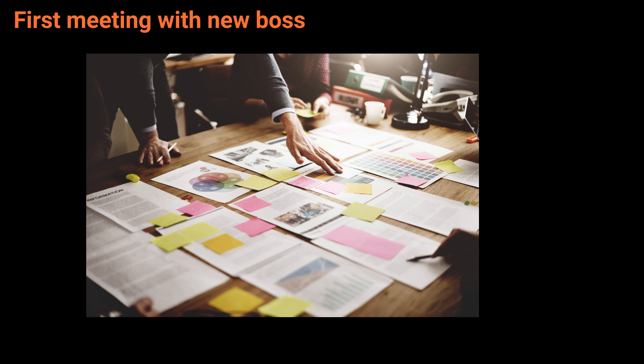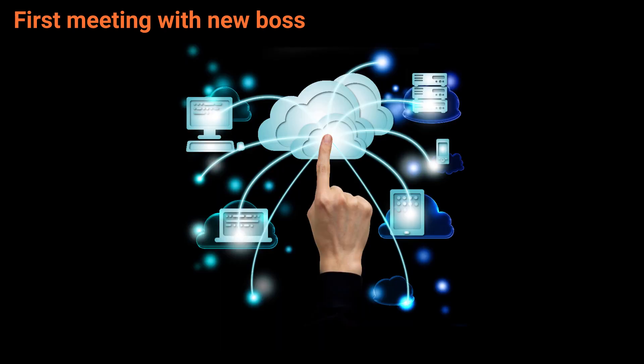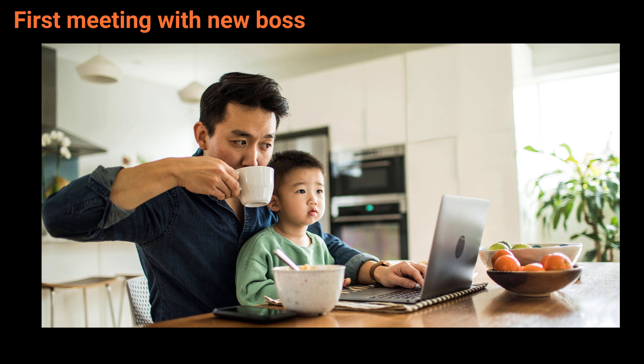Item 2 on the agenda is document storage. Julia, I'm curious — where do we store our documents? We use the cloud mostly. It's very convenient as it allows everyone to easily access documents. We can get the information we need whenever we want and wherever we are. That's super practical, I must say.